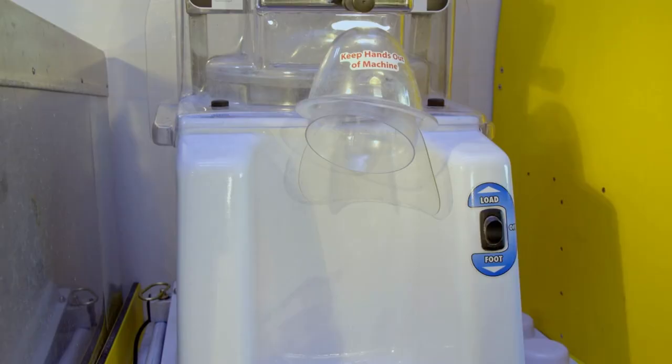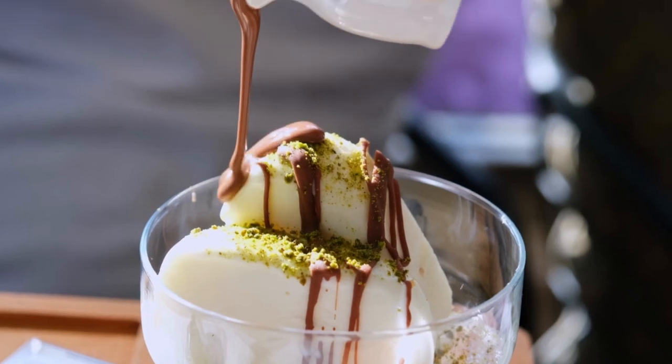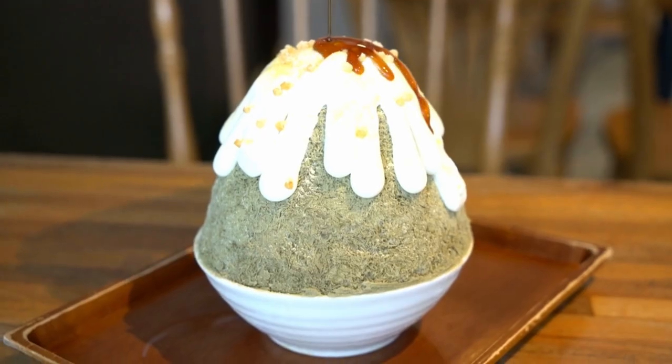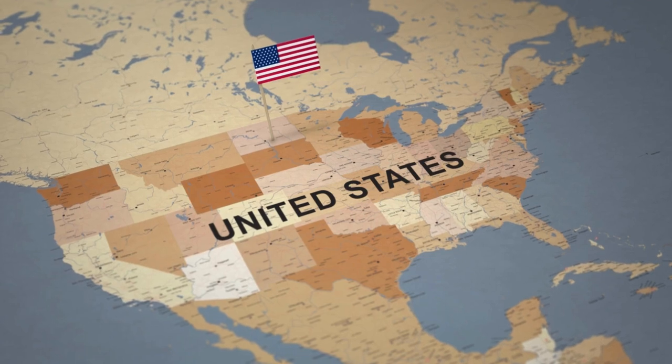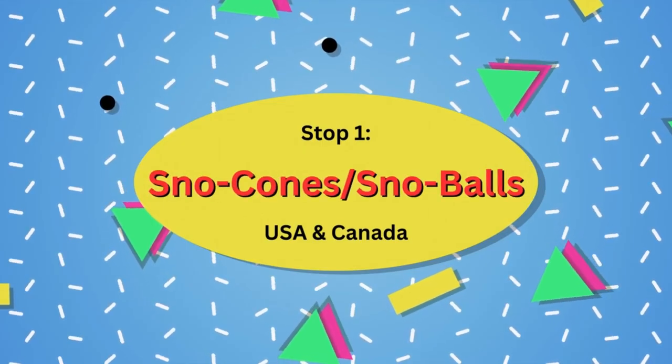Today we're going to be talking about a cool treat that's been bringing smiles to faces for generations. We're going to be diving into shaved ice desserts from around the world. Our first stop on this journey is going to be in the United States and Canada, where snow cones and snowballs are the shaved ice of choice.